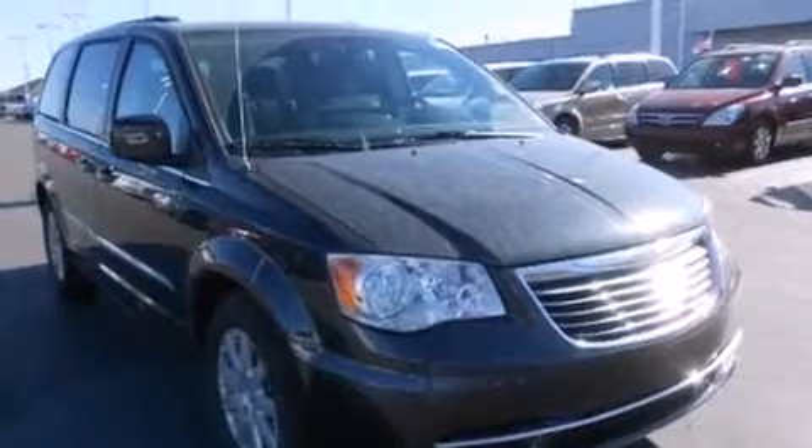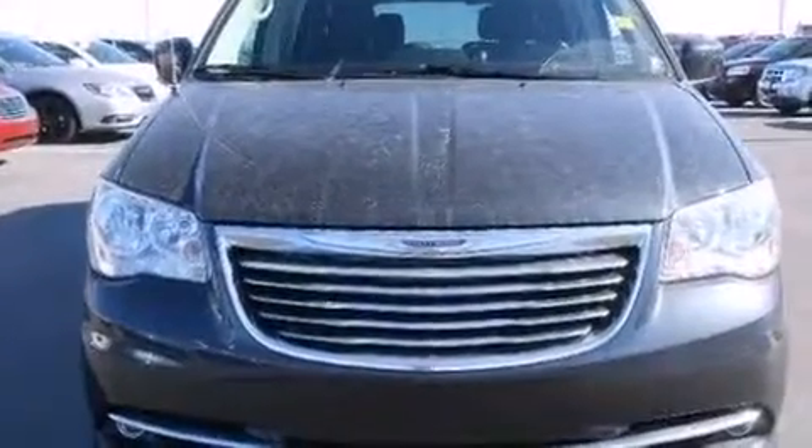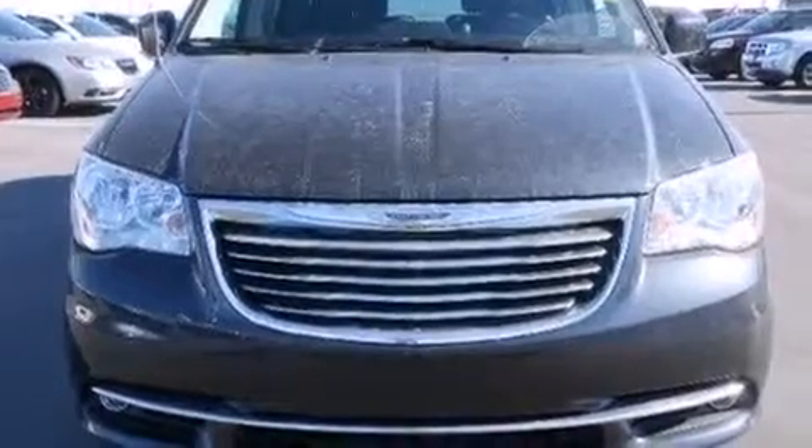It's equipped with tons of terrific amenities, but it won't break your budget — like leather upholstery, blind spot sensor, removable floor console, and air conditioning.